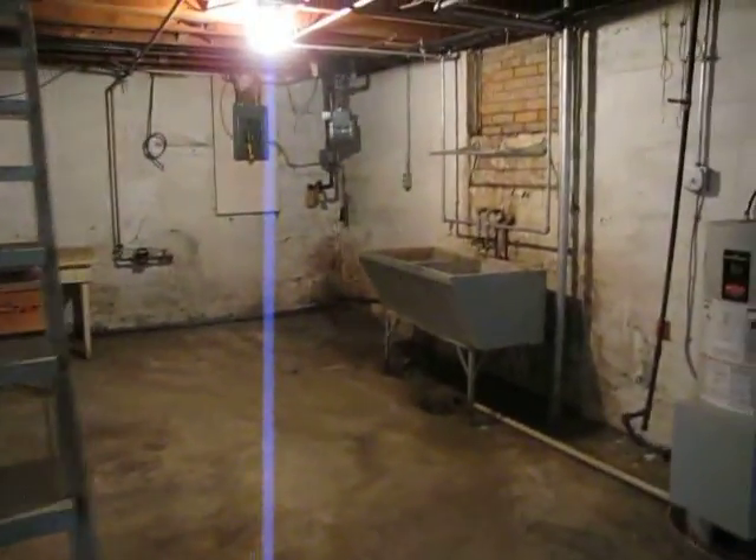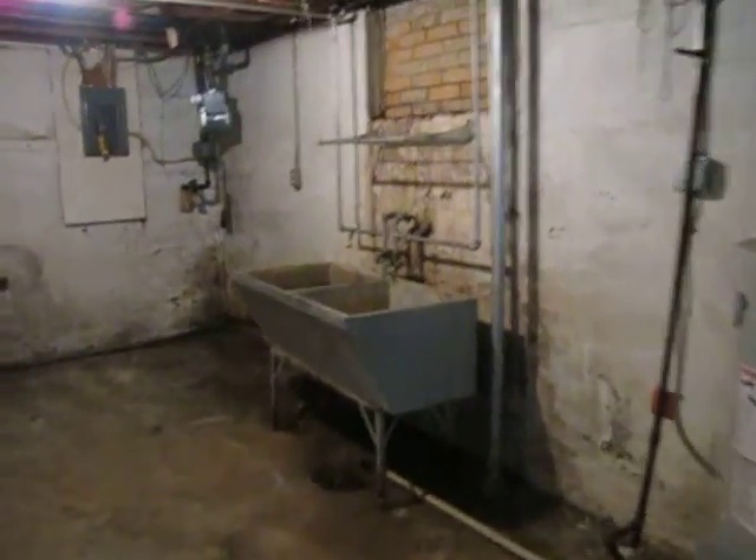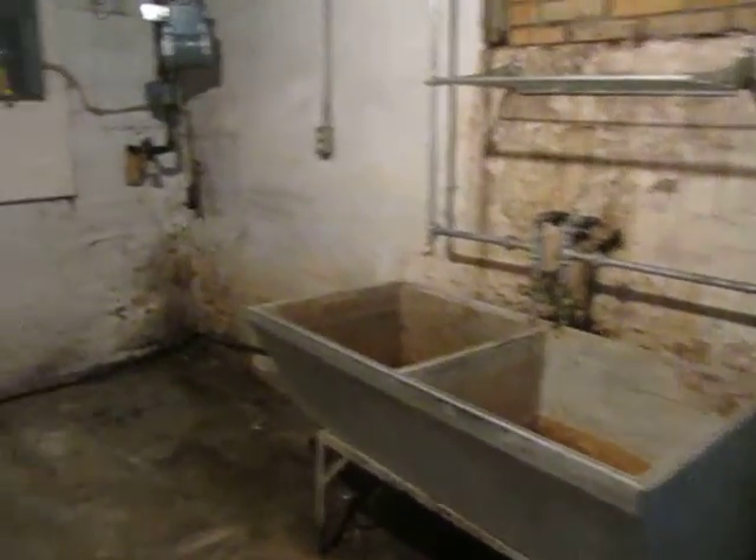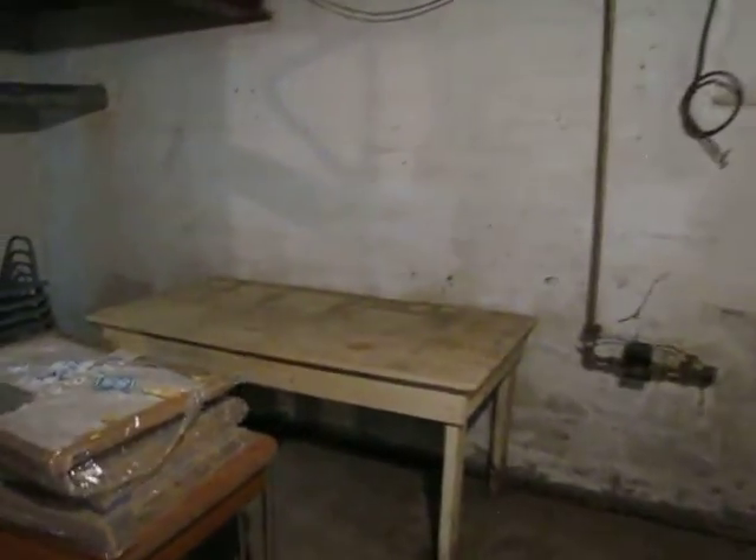Here we just came down the basement stairs, and immediately to the left when you come down the basement is the laundry room. As you can see, we have a large mud sink here, and this is where a washer and dryer would go.